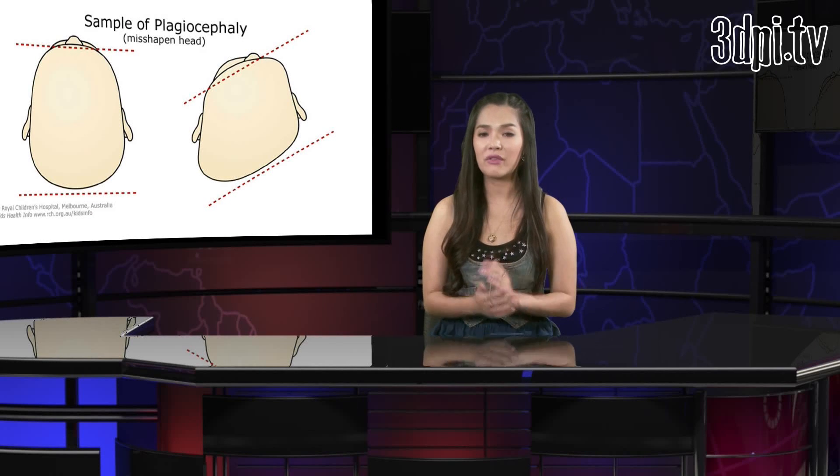When the surgery involves the precarious life of a six-month-old infant, preparations seem that much more important. Doctors Michael Egnor and Elliot Dubois of Stony Brook University have relied on CAD and 3D printing to get a better understanding of their very young patient suffering from a congenital deformity known as plagiocephaly, or flathead syndrome.